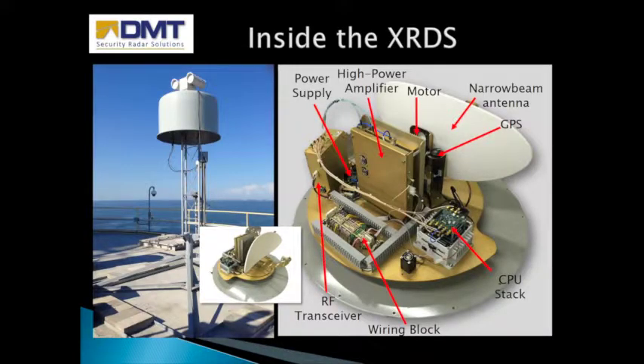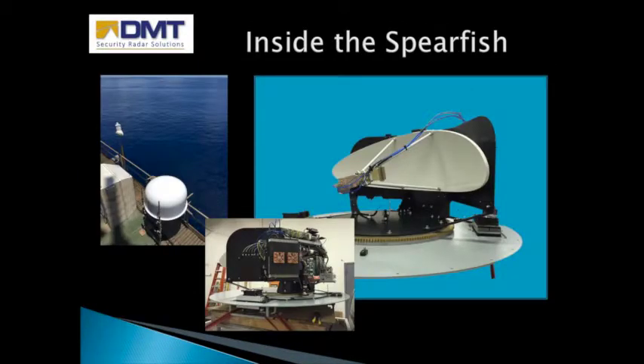The maintenance-free XRDS is popular for ports and open water and also serves as a long-range drone detection system. It can be purchased with or without an elevation motor. The Spearfish is designed as a coastal surveillance radar and for oil platform protection, and it too is maintenance-free. It is the only waterside security radar with dual polarization, which enables it to see through blinding rain, detect oil slicks, and see minute objects at great distances.